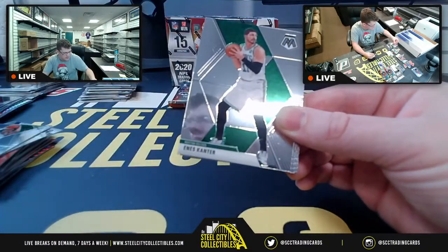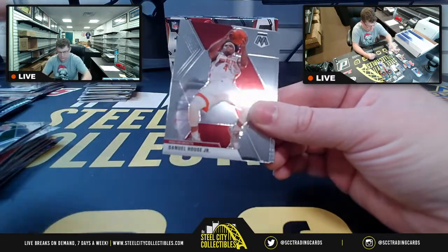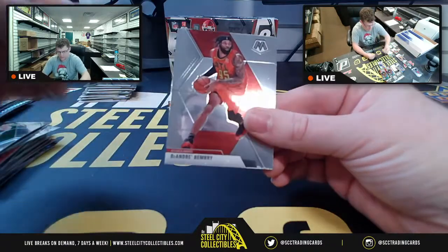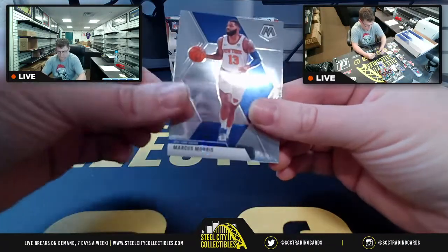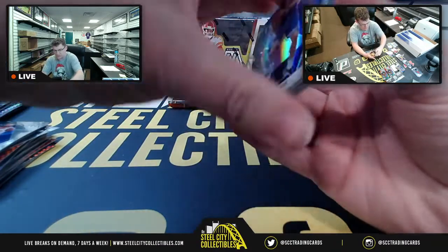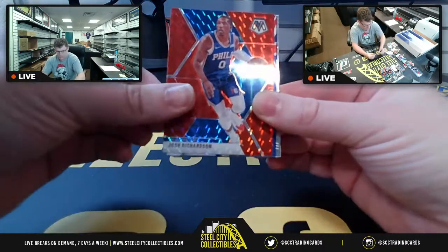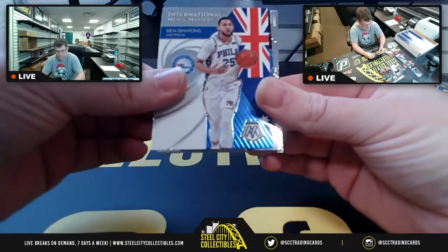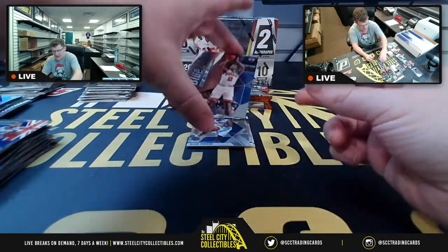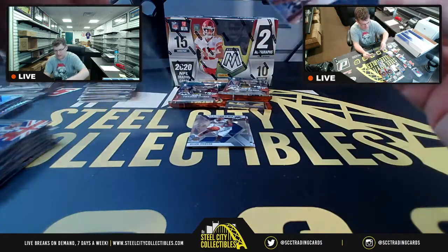Trae Young ATL, Enes Kanter, Rajon Rondo, Jake Crowder, Marcus Morris. Silver Prism coming up for the Kings, Red Prism Josh Richardson, Ben Simmons. Another Coby White — once again, Mario, but this time it's Blue Chips and not a prism.